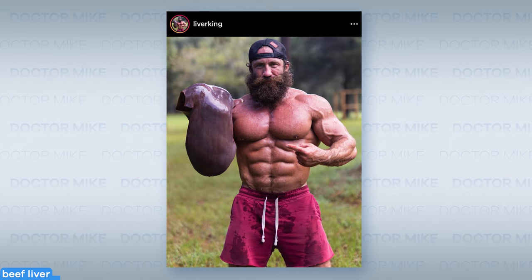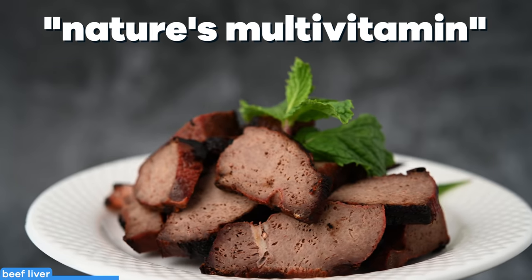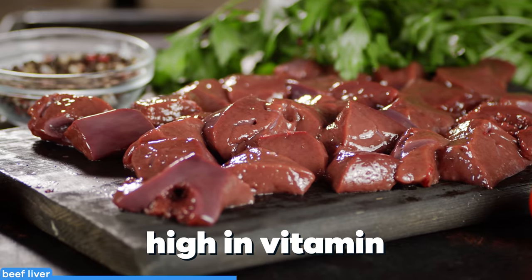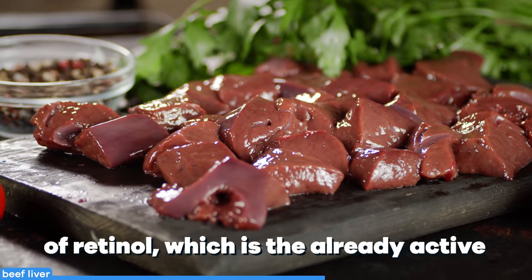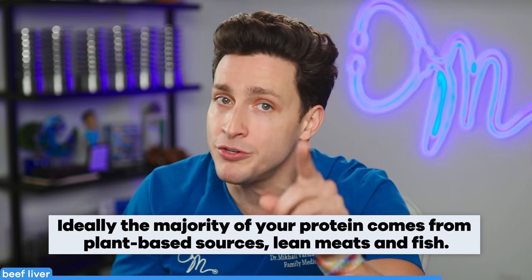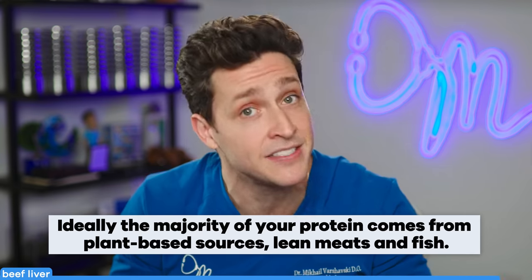Praised by the liver king himself, liver is known as nature's multivitamin as it's one of the most nutrient-dense foods. It's incredibly high in vitamin A in the form of retinol, which is the already active form. It's a great low-calorie, high-protein food, but make sure you're watching your saturated fat and cholesterol intake.